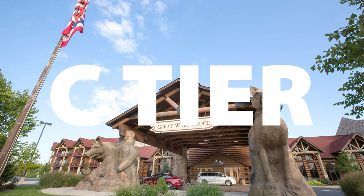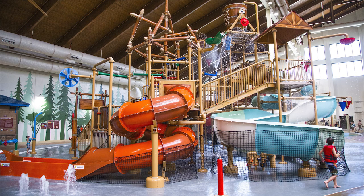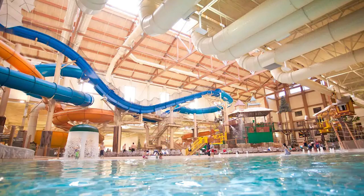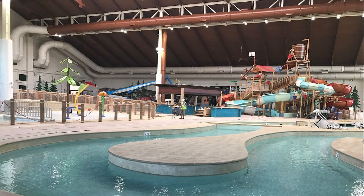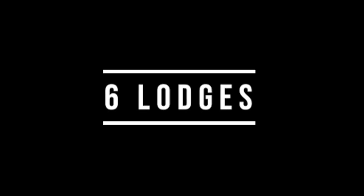We'll begin our list with the C tier lodges. Before I start, don't get me wrong — even though these lodges are ranked C tier, that doesn't mean they're not a ton of fun. It just means that in comparison to some of the other hotels in the chain, their waterparks might not feature as unique of attractions, they might be smaller, or they might just have less attractions in general. Please don't think of these as bad though, because they're really not. All Great Wolf Lodges have super fun waterparks. In the C tier, we have six lodges.